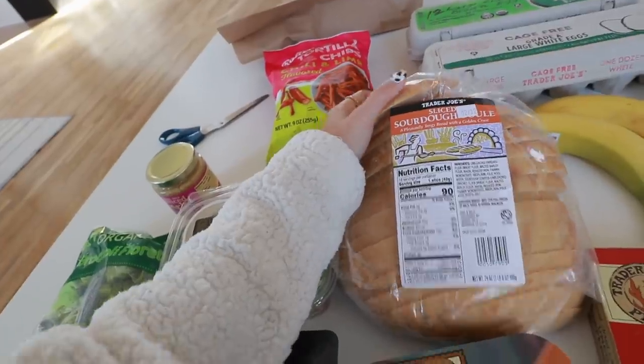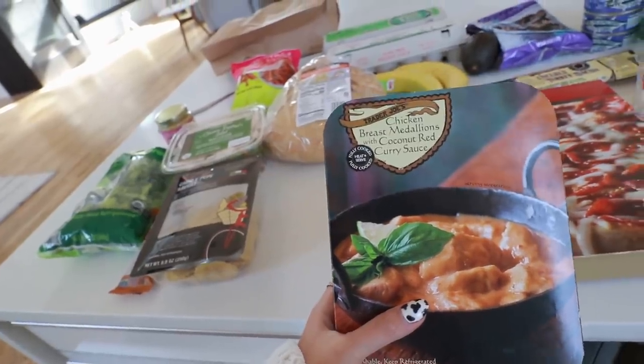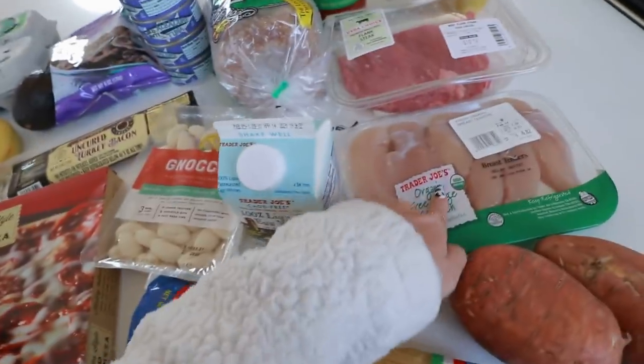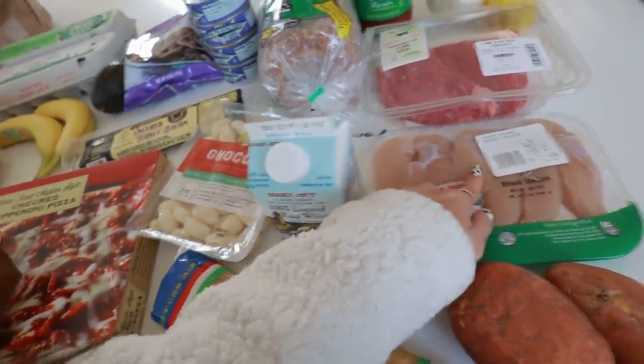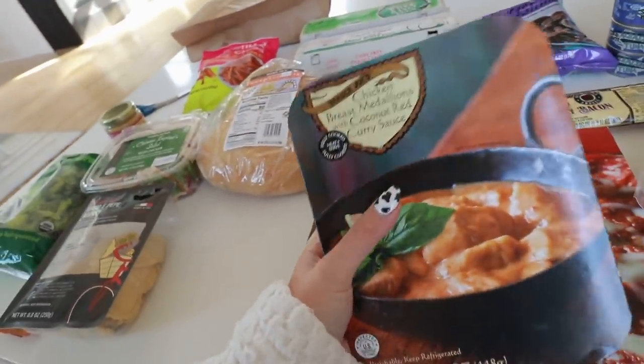I got some sliced sourdough bread because that's how I like my avocado toast. These are chicken breast medallions with coconut red curry sauce — what I do is cook up more chicken with it because it's not enough, especially for Matthew. I'll probably cook up about half this pack for him and mix it in with a little bit of sugar.